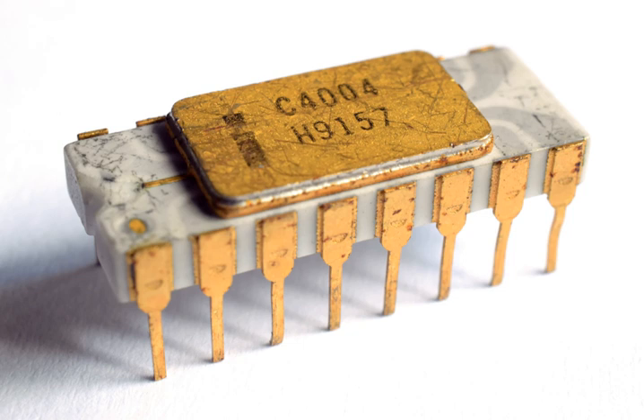Intel's early numbering scheme for integrated circuits used a four-digit number for each component: the first digit indicated the process technology used, the second digit indicated the generic function, and the last two digits indicated the sequential number in the development of the component. The 8008 microprocessor was originally called 1201 per Intel's naming conventions. Before its market introduction, the 1201 was renamed 8008, following the new naming convention started with the 4001 family.